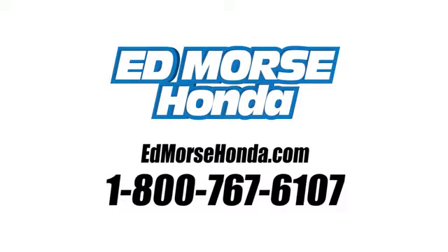Call us today at 1-800-767-6107. For value and for service, it's Edmarsh. We'll be right back.